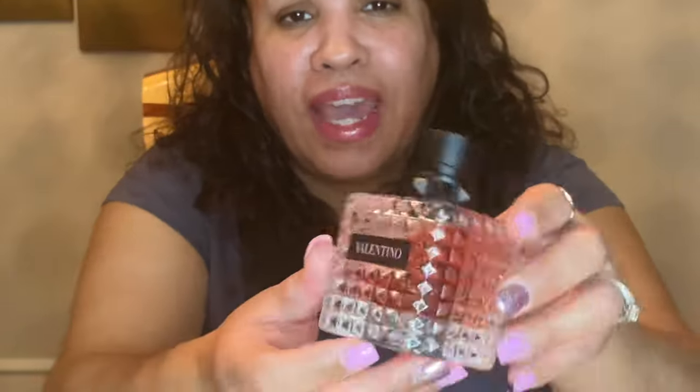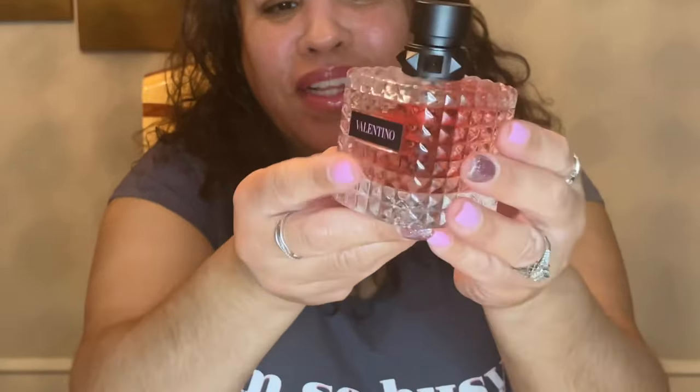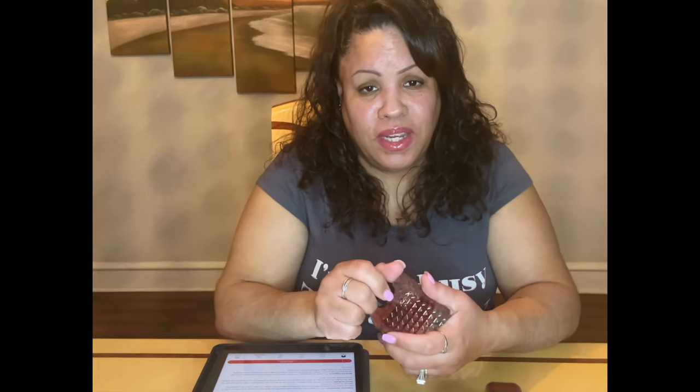I bought the biggest size they have because I love it so much. The bottle is just adorable — it has little spikes and is a little glass bottle, so sexy and pretty. This one is going to be in my collection forever. It's one of my husband's favorites too. I get all kinds of compliments when I wear it. It lasts all day long, it's an EDP, and yes — these three perfumes are a must for wintertime.